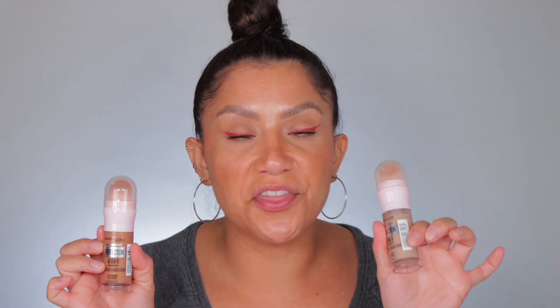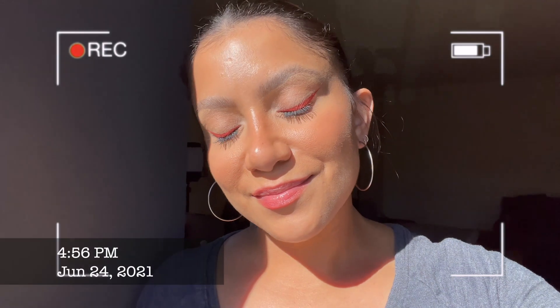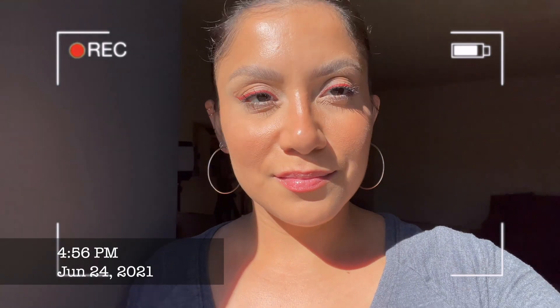Very nice, very soft, lightweight — it could be like an everyday little pick-me-up situation. Just love how lightweight it looks. Skin doesn't look heavy, cakey, or greasy, but we have a nice glow. Hey guys, I'm back — it is 10 o'clock. We've had the BB cream, concealer, everything for about 10 hours.